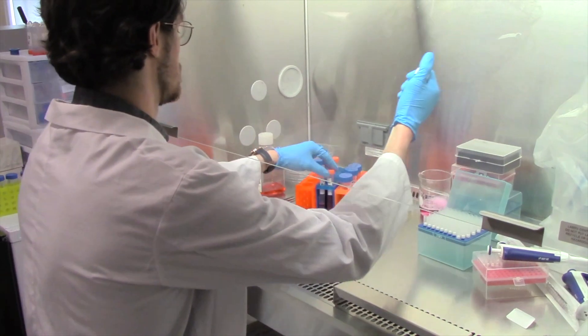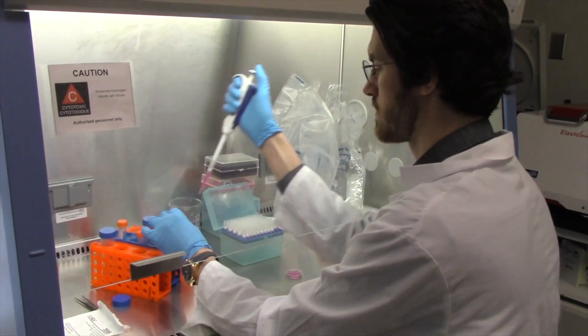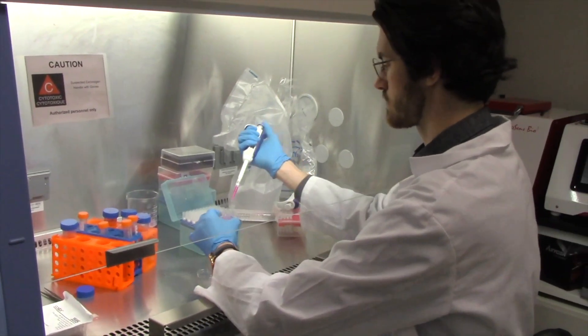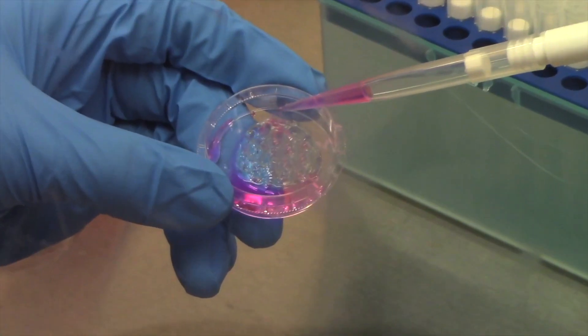In the Laboratory for Innovations in Microengineering, we take this understanding of how biological systems are assembled and apply engineering principles to make an impact on people's lives.